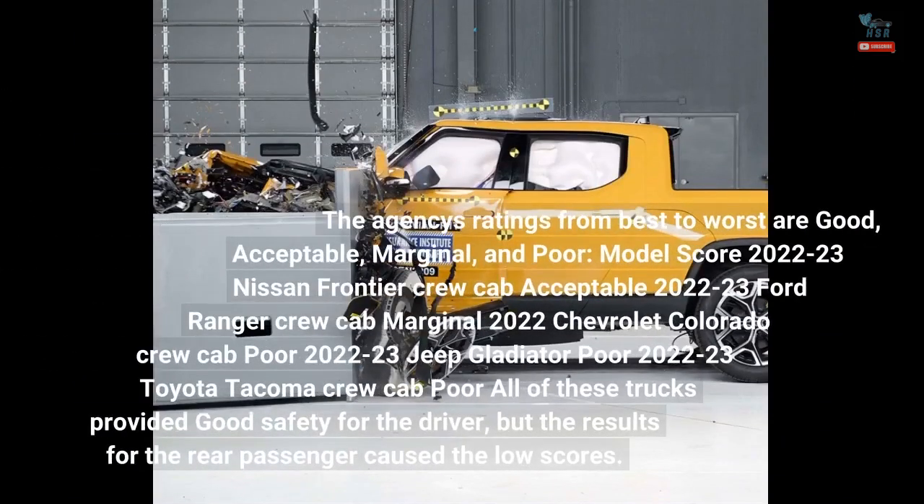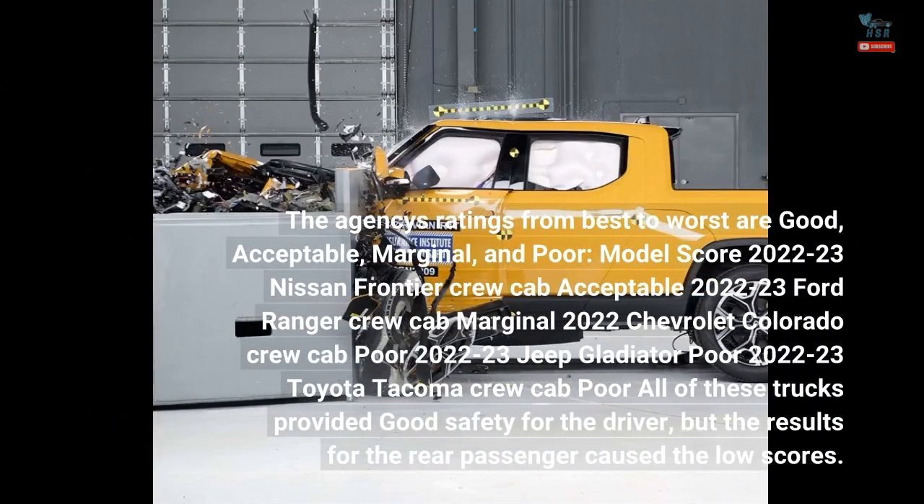The agency's ratings from best to worst are: good, acceptable, marginal, and poor. The 2022–23 Nissan Frontier Crew Cab received an Acceptable rating; the 2022–23 Ford Ranger Crew Cab received Marginal; the 2022 Chevrolet Colorado Crew Cab received Poor; the 2022–23 Jeep Gladiator received Poor; and the 2022–23 Toyota Tacoma Crew Cab received Poor.